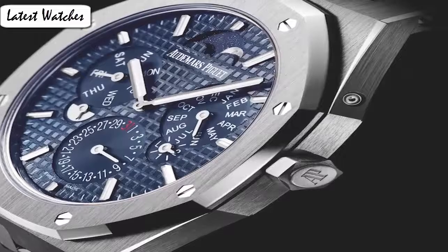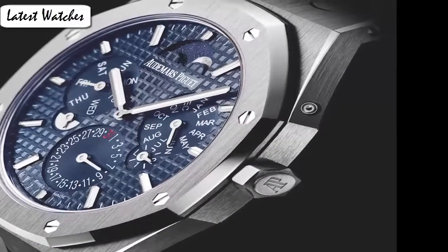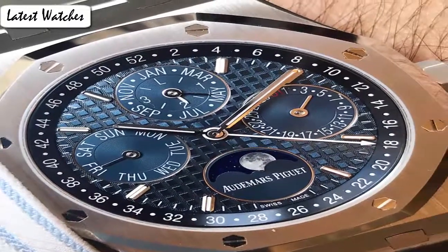Dial color: blue. Calendar: perpetual calendar. Dial type: analog. Movement: automatic. Round case shape. Glass: sapphire. Clasp: fold over clasp.